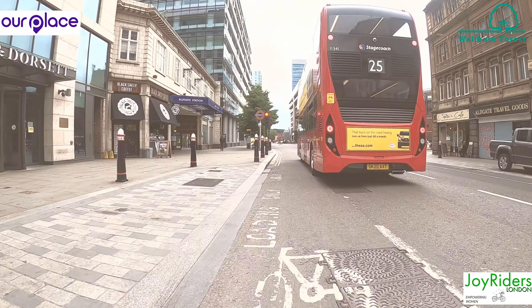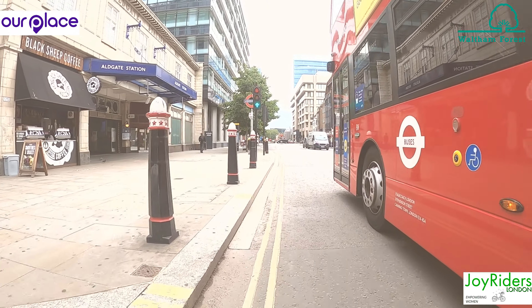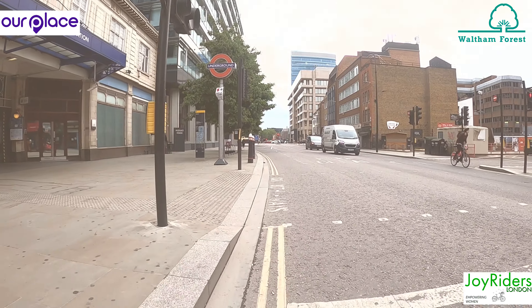Here I do something I rarely do — pass on the inside of a bus. I know the light sequence here, there is no left turn available and I'm comfortable with the decision.